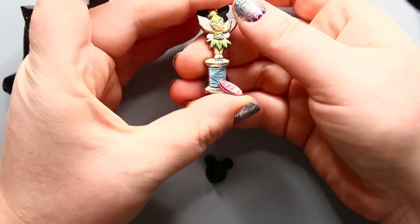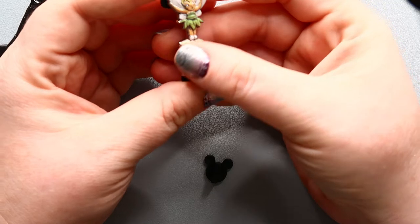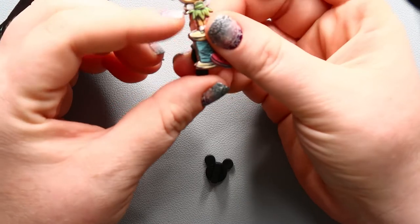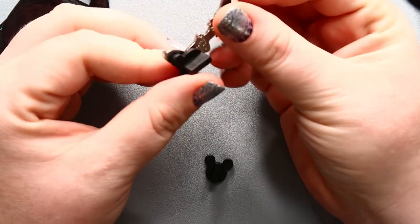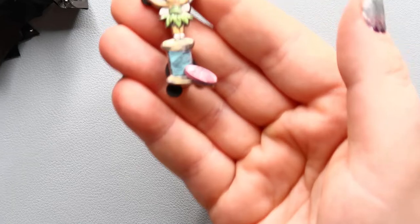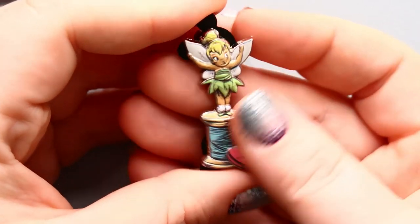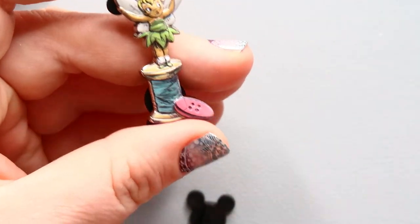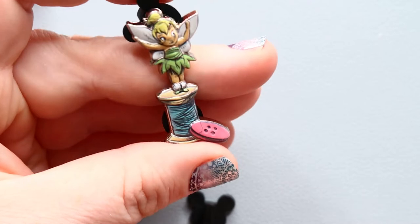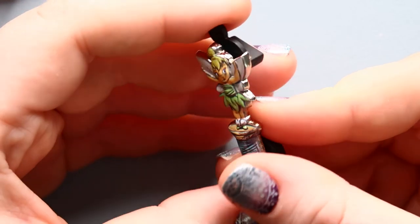Oh, we do have Tinkerbell! Look at how adorable she is — super, super sweet. I love that she's on this little spool of thread with a little button. Just super, super cute. Let me zoom in so you can get a better look at her. She seems much smaller than the other pins just because they are more substantial, but I love the detail they've put into her — her little shoes and everything. Just a super sweet pin.